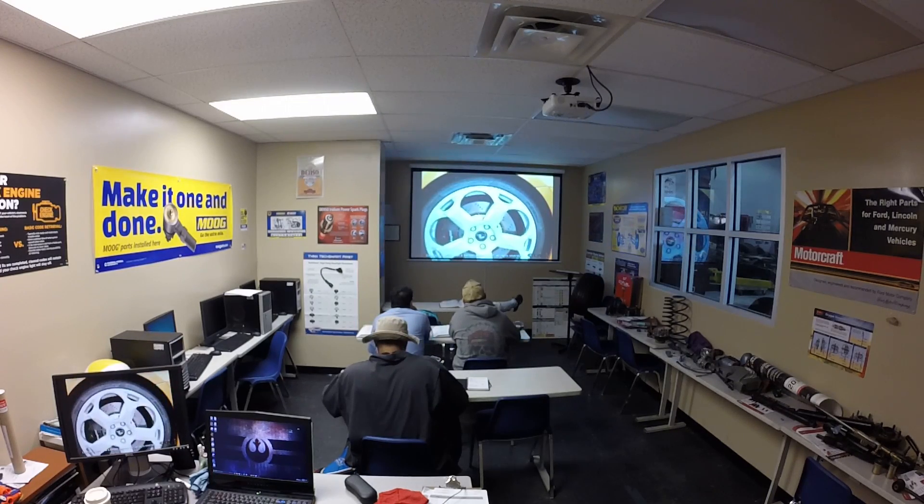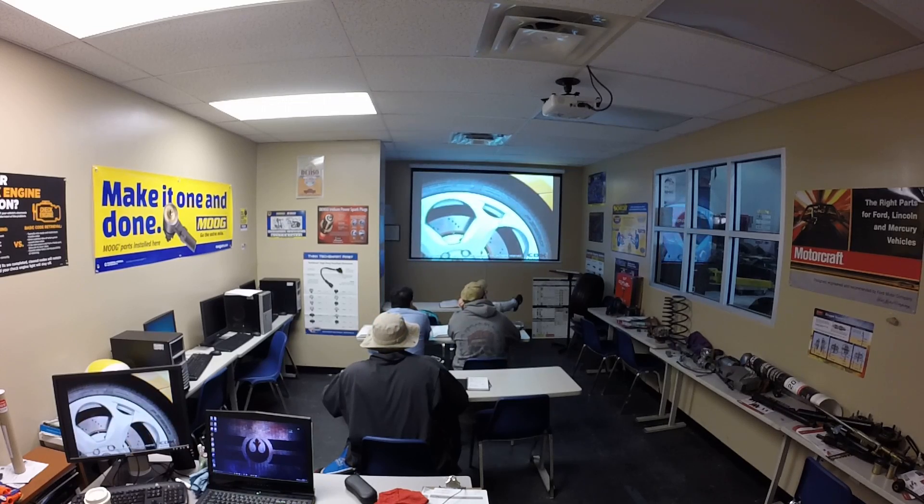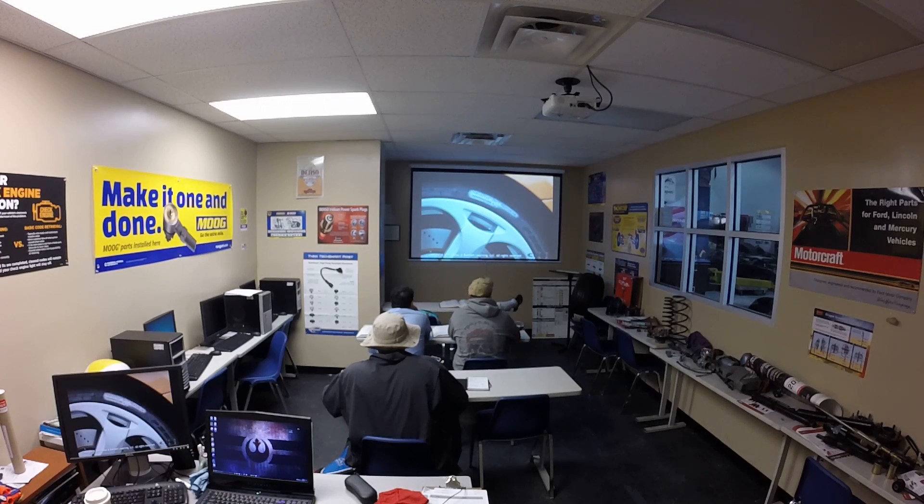One of the markings on the sidewall of a tire is the Uniform Tire Quality Grading, or UTQG, grade. The tire's UTQG rating provides information on three aspects of the tire's durability and operational characteristics: tread wear, traction, and temperature.